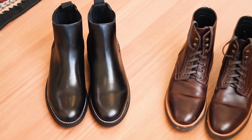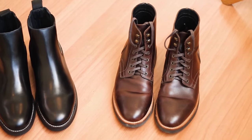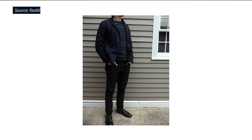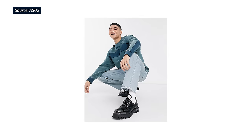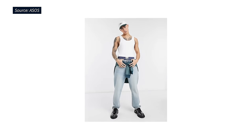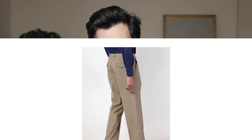Most guys gravitate toward black or some shade of brown. These are great colors for boots, and they're the traditional colors for leather or suede boots, but they're actually less versatile than people think. Black boots, for example — they look great with black jeans or gray pants, but when you try to pair them with light wash denim or khaki chinos, they don't look right. In general, they're better for formal or smart casual situations, not super casual outfits. If I wanted just one pair of boots, it wouldn't be black.